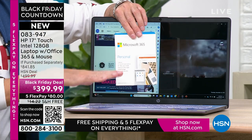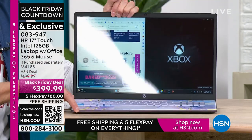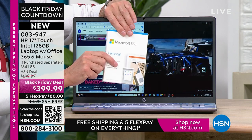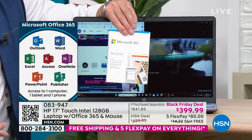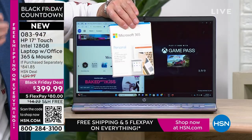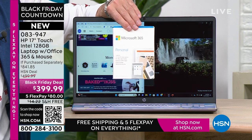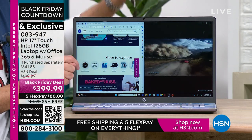Every single computer has Microsoft 365 pre-installed. From the minute you get the computer home and open it, you don't even have to download anything — we've already downloaded Microsoft Word, Excel, PowerPoint, Outlook, Access, OneNote, and Publisher: all seven Microsoft Office programs. Most people have to buy Microsoft Office separately after getting a new computer — that's the standard operating procedure. Microsoft's everyday retail price is usually $69.99, so this alone is about a $70 value included in every computer. Let me walk over to show you these keyboards. These are the two really special and popular ones.